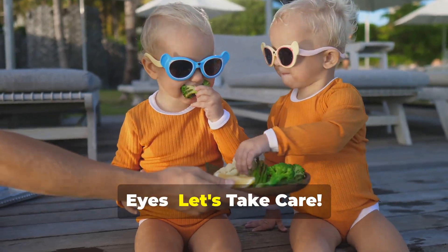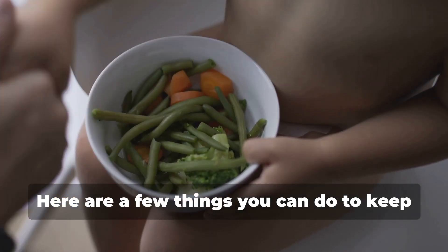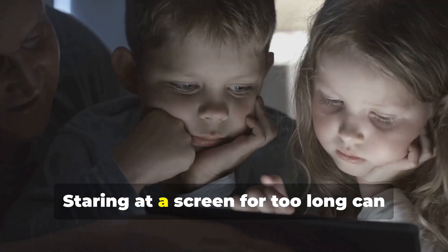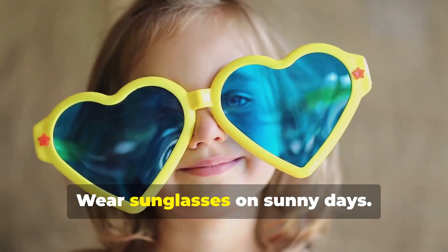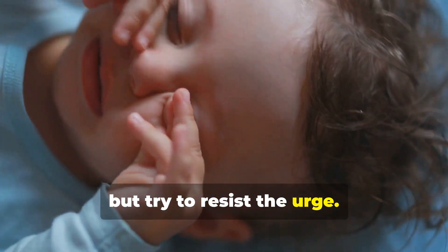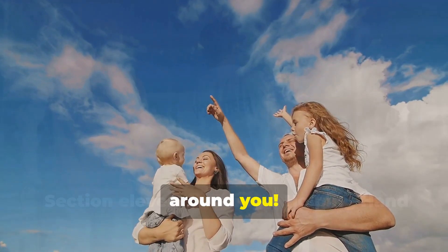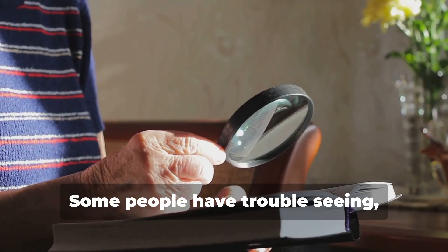Just like we take care of our bodies by eating healthy foods and exercising, we need to take care of our eyes too. Eat your veggies — carrots are great for your eyes, and so are leafy greens like spinach and kale, which contain vitamins important for eye health. Take breaks from screen time every 20 minutes and focus on something at a distance. Wear sunglasses on sunny days to protect against UV rays. And try not to rub your eyes — it can irritate them and spread germs.